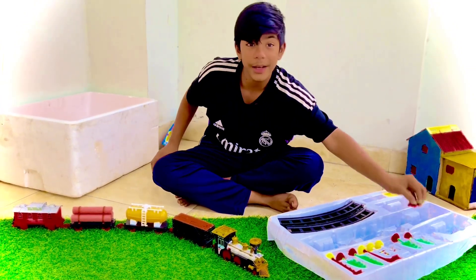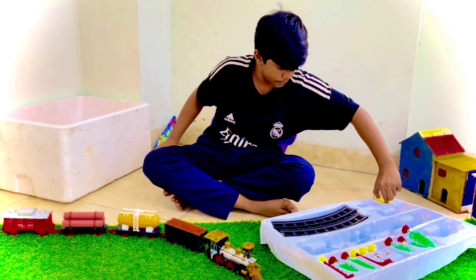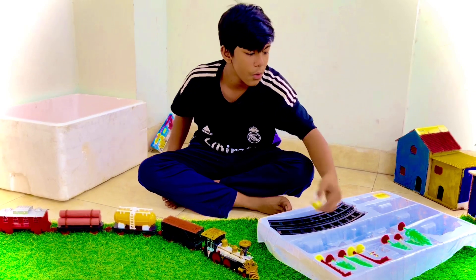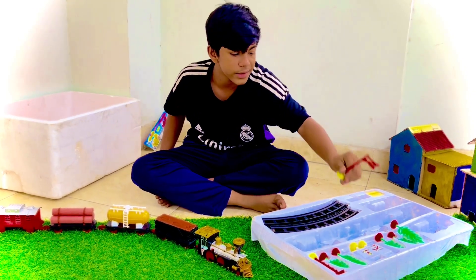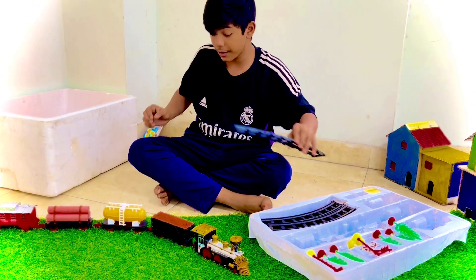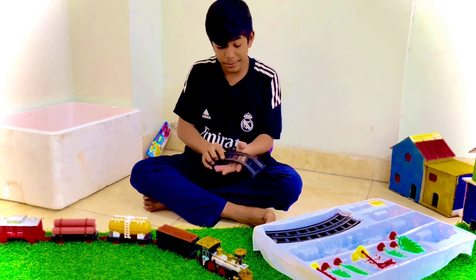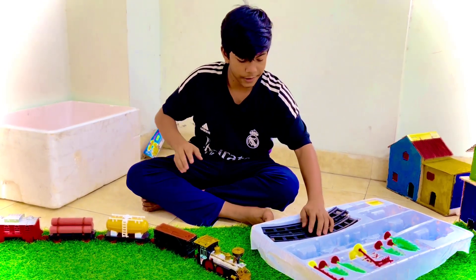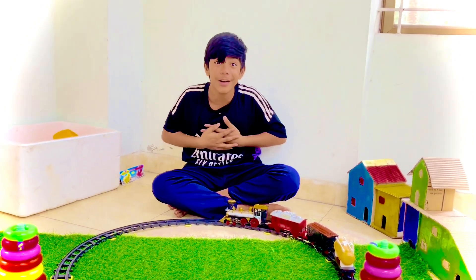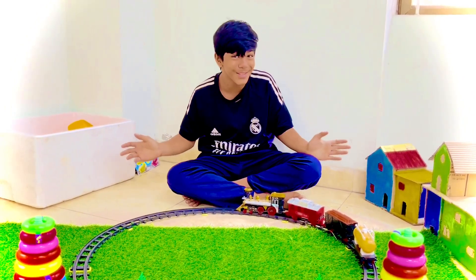See guys, we have trees. We have many equipments. We have banners, we have poles, and many other things. And last but not least, we have our rail. But let's fix it and show you. We have a train and so many toys, guys.